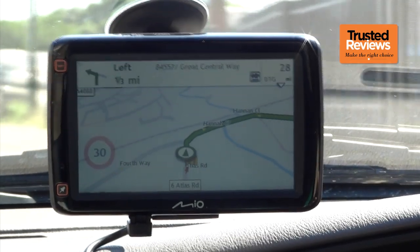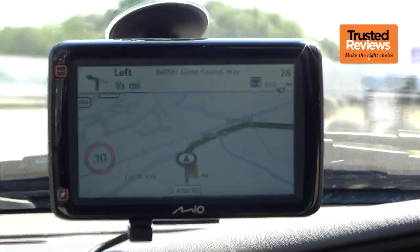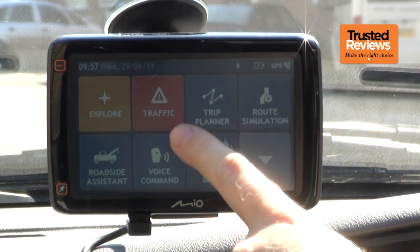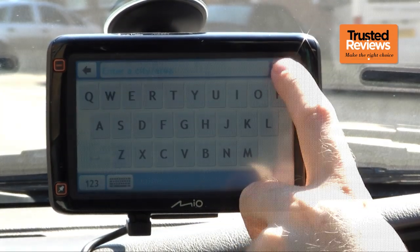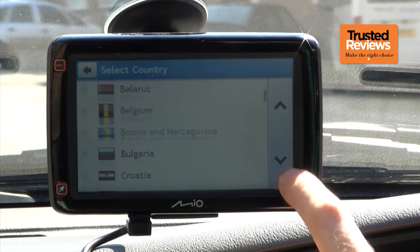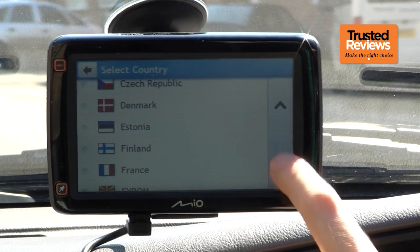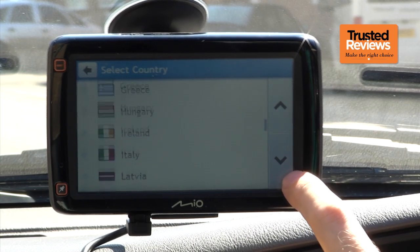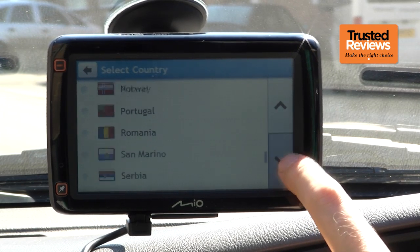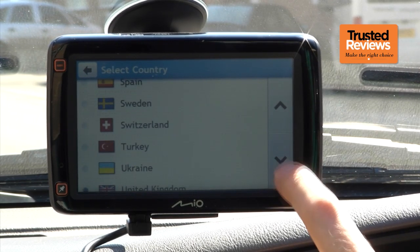The device itself looks identical to the 685. It sports a 5-inch screen, and like the 685 benefits from live RDS-TMC traffic updates. However, although the 685 comes with maps for 44 countries, only 23 of them come preloaded on the device, because its 2GB memory doesn't accommodate any more, so you'll need to remove some to install others. The 687 in contrast has 4GB of memory, which means all 44 country maps are permanently installed.